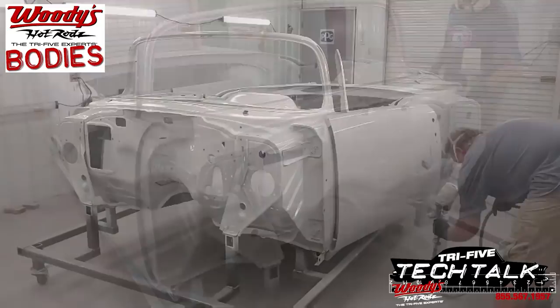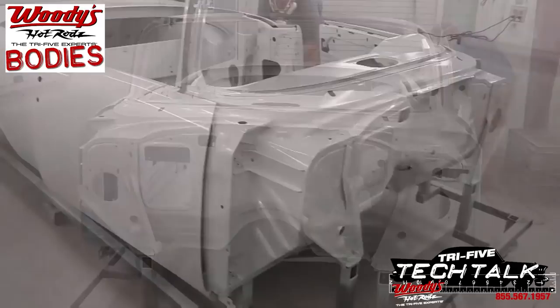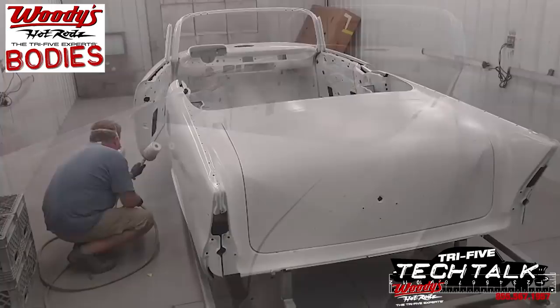Once all the seams are done, we go ahead and scuff all the E-coat and then cover the entire body with a layer of PPG epoxy. This seals the car. This car can sit like this for days, years — it doesn't matter. It's protected. There's no bare metal on any of our cars when they leave Woody's Hot Rods. Then we go to the next step.